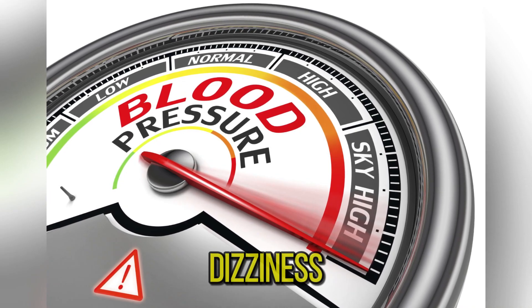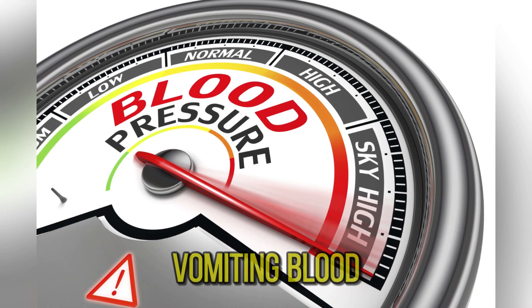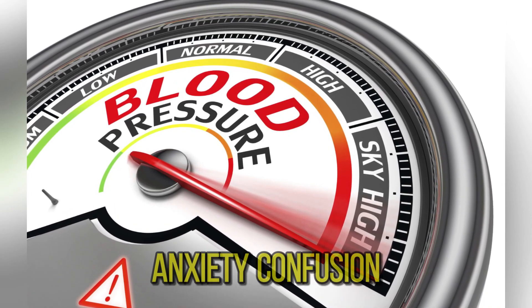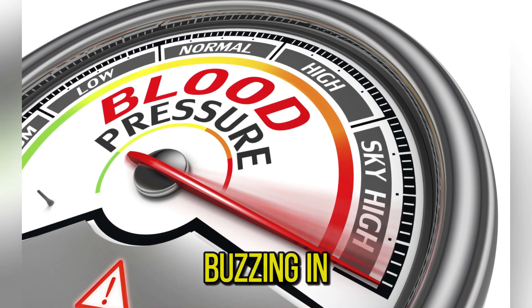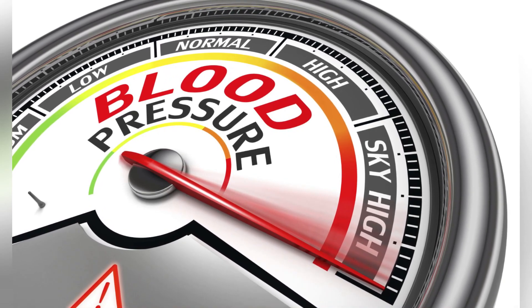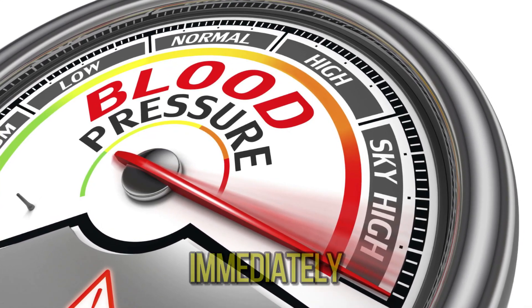Other symptoms of very high blood pressure include chest pain, dizziness, difficulty breathing, nausea, vomiting, blurred vision or other vision changes, anxiety, confusion, buzzing in the ears, nosebleeds, and abnormal heart rhythm. If you are experiencing any of these symptoms and have high blood pressure, seek care immediately.